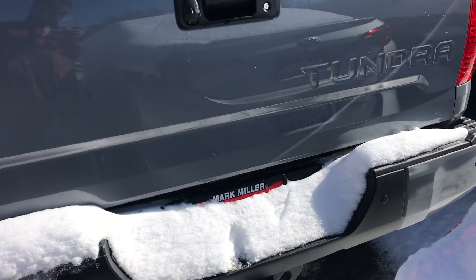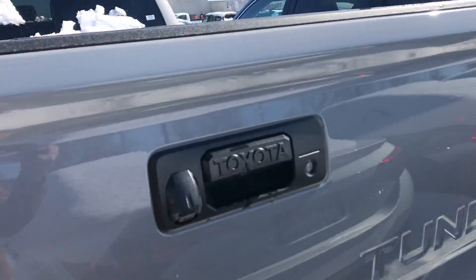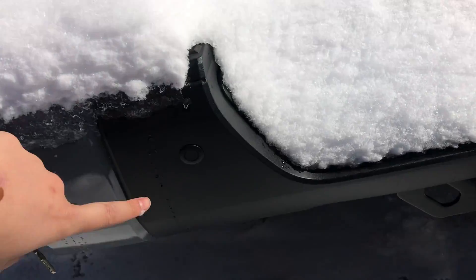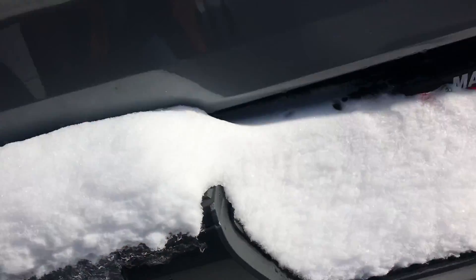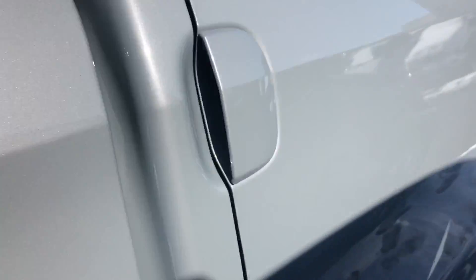Now onto the back of the truck — I wanted to get a good look at it for you. I can't open it up just because there's a car right next to it, but you've got a backup camera right here as well. You also have parking sensors — what these do is beep at you if the vehicle senses any moving objects.